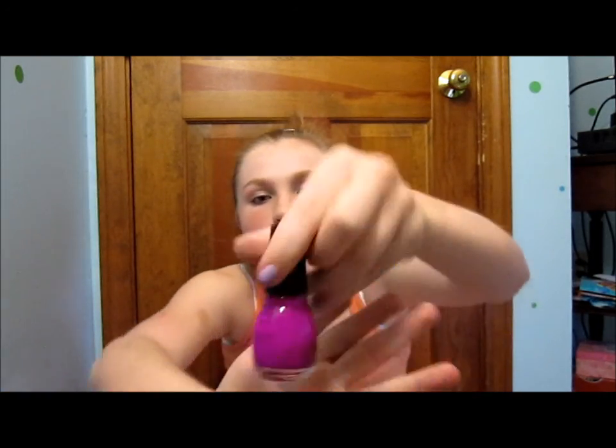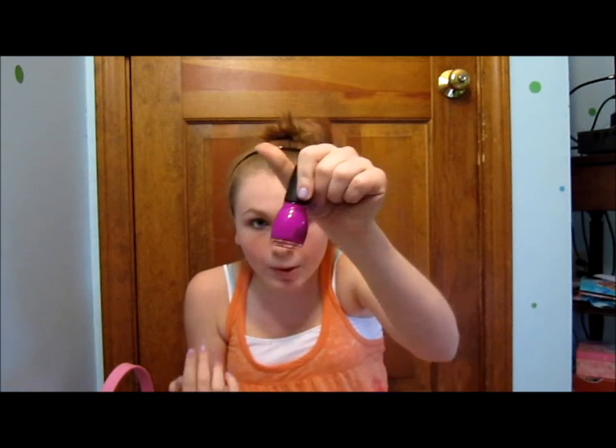Another color by Sinful Colors is Dream On — it's a bright purple. I think bright colors are good for summer, so I recommend Sinful Colors Dream On as a great summer color.